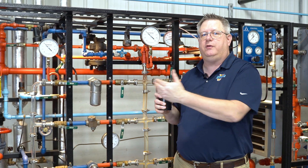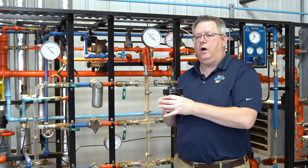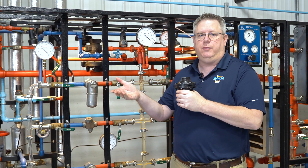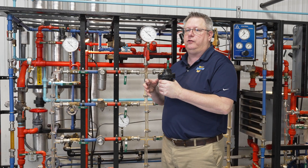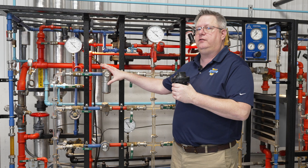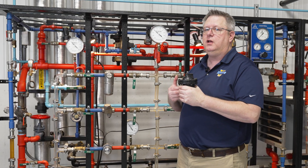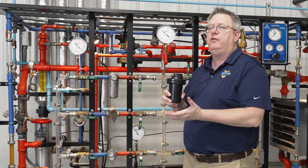The choice between these really comes down to three factors. The first is environmental durability. If I've got traps in an area where there's a lot of corrosion, a stainless steel trap is going to last longer because there won't be deterioration of the steel.